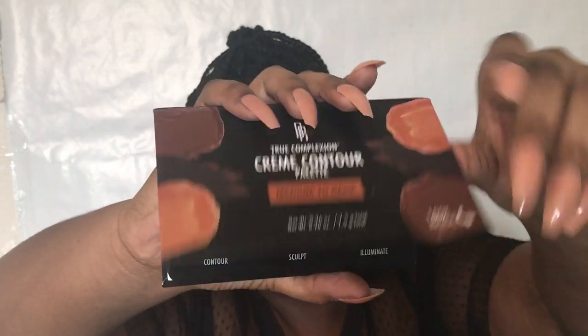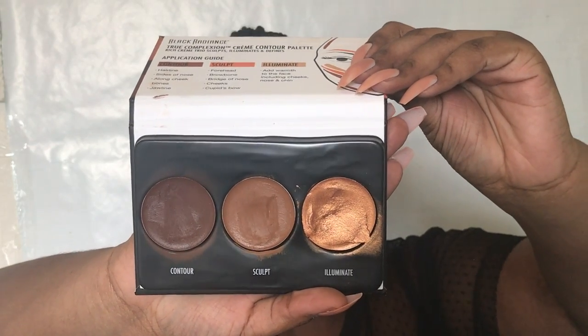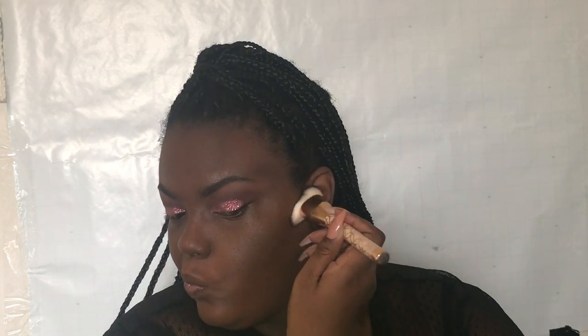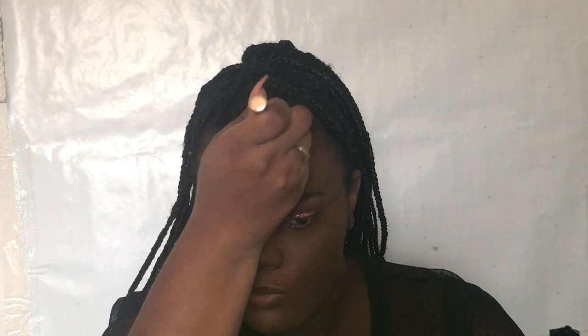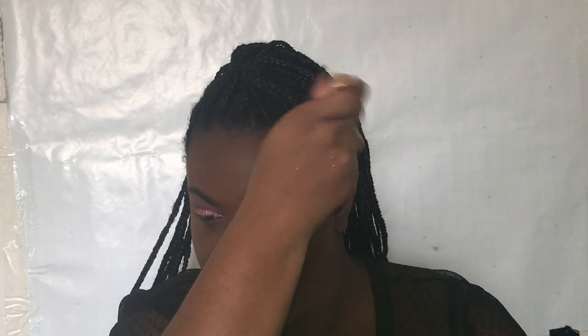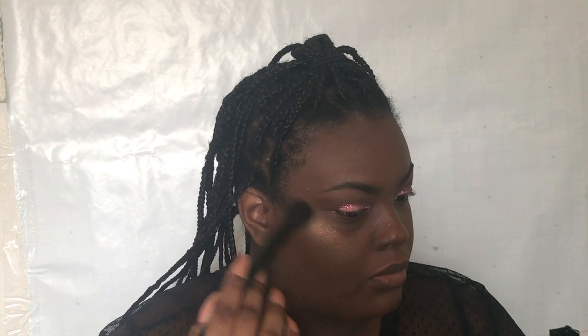Taking the Black Radiance duo contour palette, I used the contour shade and the highlight shade to contour my cheekbones and forehead and do a little bit of clean highlight. To set the highlighter, I used the Kisses highlighter in the shade Matte Blonde.